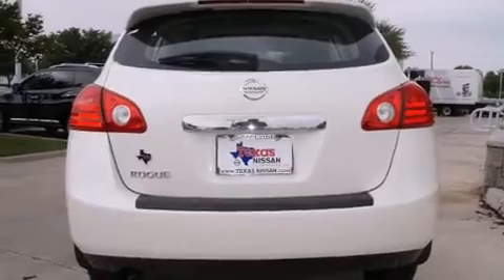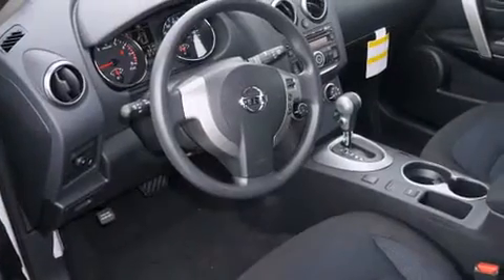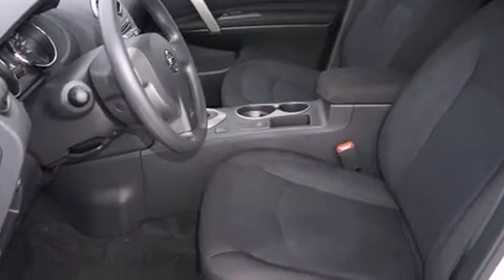A wealth of standard features mean that you no longer have to sacrifice, such as remote keyless entry, one-touch window functionality, a tachometer, an outside temperature display, rear wipers, and more.